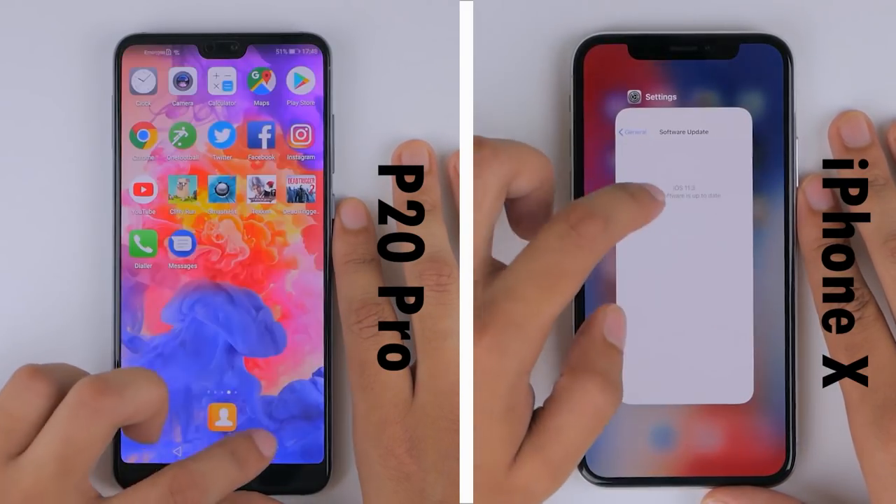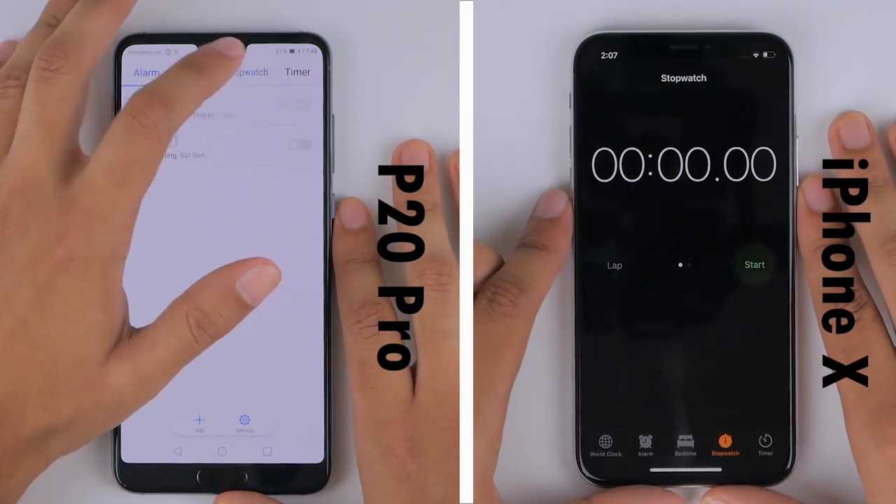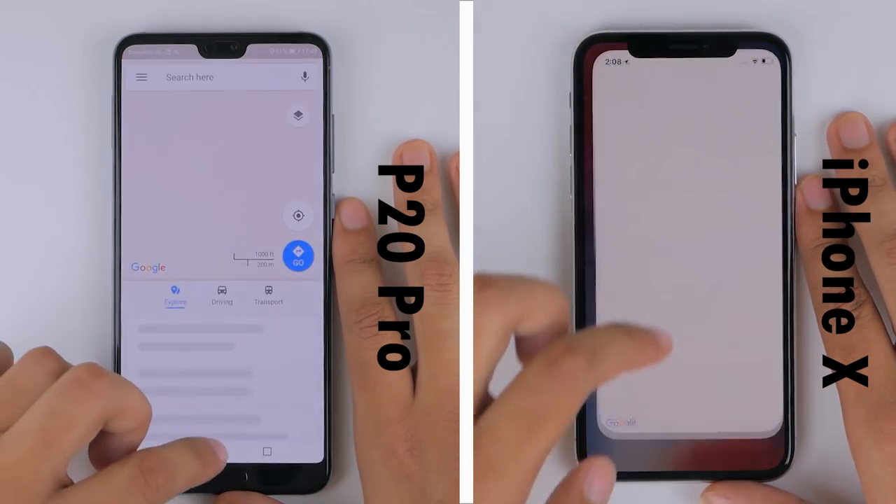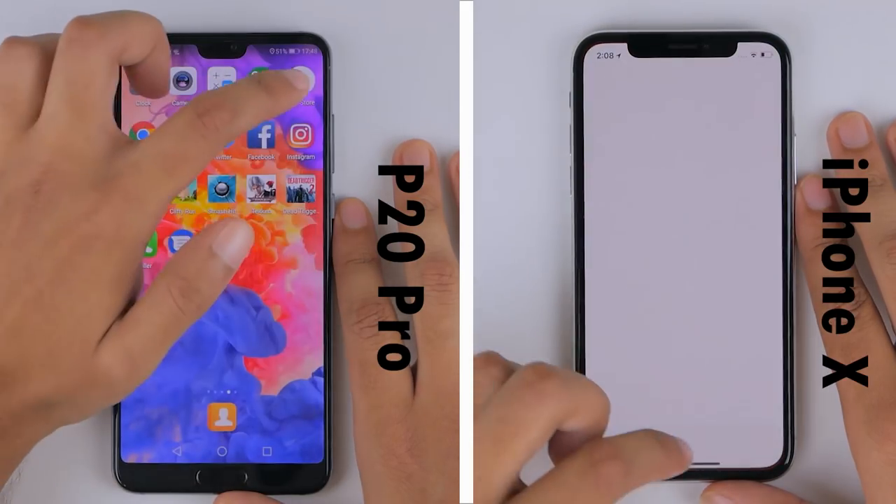Before starting, we'll make sure that both phones are connected to the same Wi-Fi network and up to date with their software. With all of that confirmed, let's start the test. Initially, the P20 Pro takes the lead from the camera application, only to be overtaken by the iPhone when loading Google Maps.